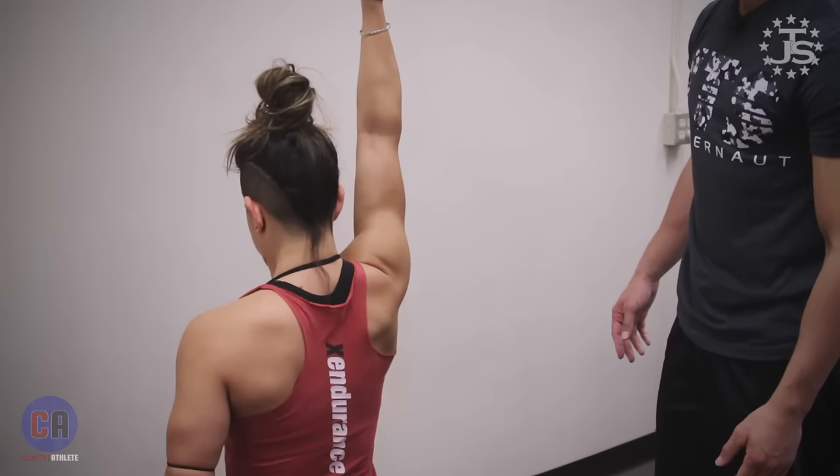We take that right into standing — the exact same thing as the test we did before, but now we add load. I like the bottoms-up kettlebell position as a teaching tool initially because even with a light kettlebell like this — 18 pounds — it gives you a stimulus that's very, very difficult to control and teaches stability. An athlete like this is plenty strong enough to produce force; it's simply what position she's producing the force in. And I can't grab that shoulder blade — it's stuck to the rib cage.